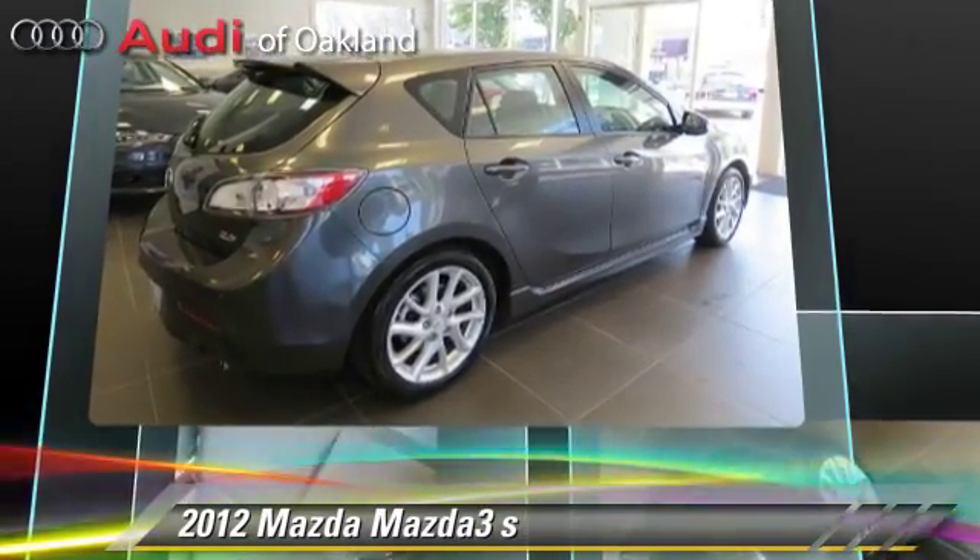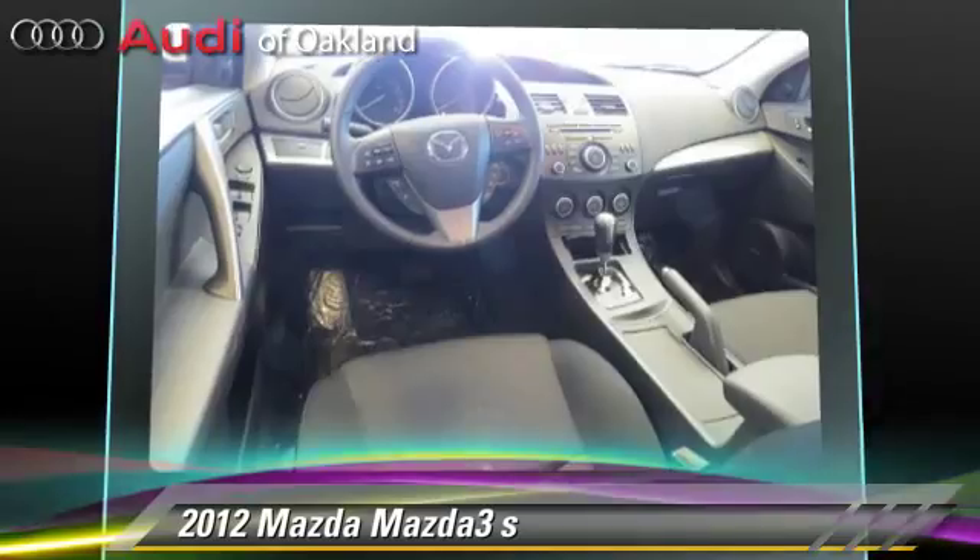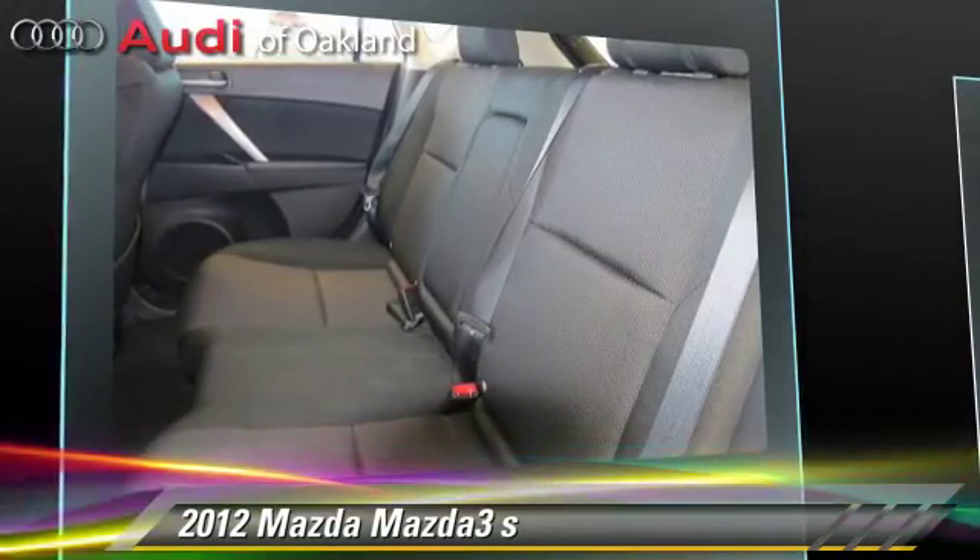This Mazda features dual front airbags, fog lights, and power steering. Safety features include traction control, stability control, and four-wheel ABS.